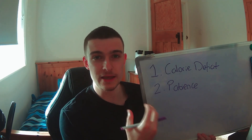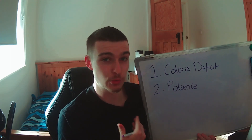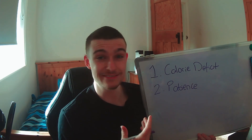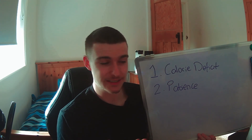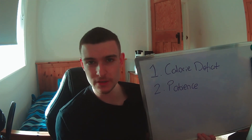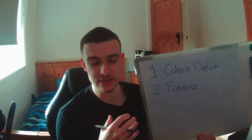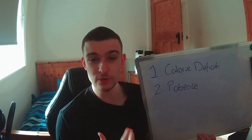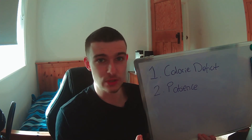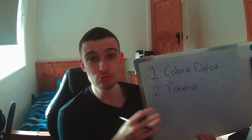And then point number two: be patient enough to remain in that deficit. Because the midsection might very likely be one of the last areas to visually get to where you want it to be. Therefore, you have to be relatively lean to see it. You have to be patient and consistently be in a calorie deficit over time to get to that level of leanness — whether that's visible abs or whatever it might be.